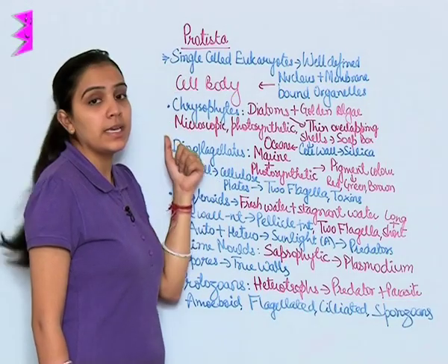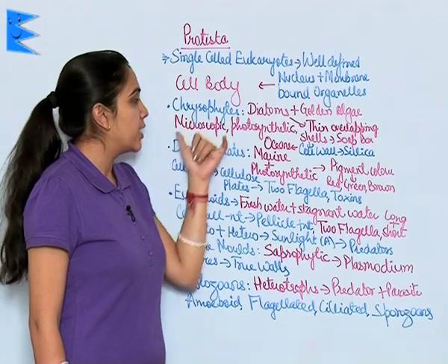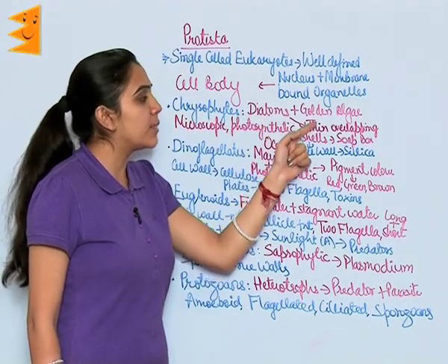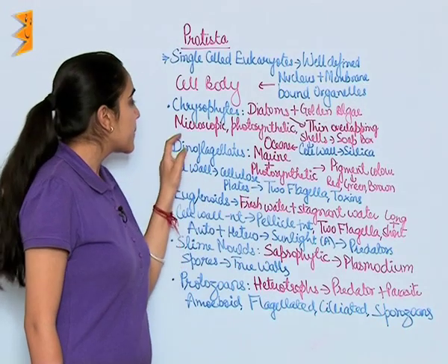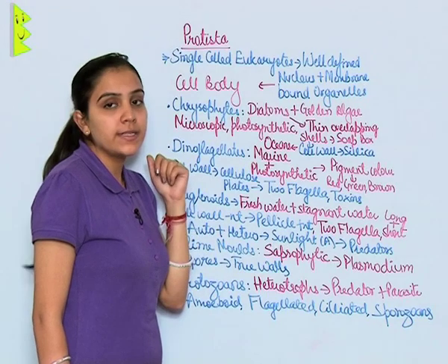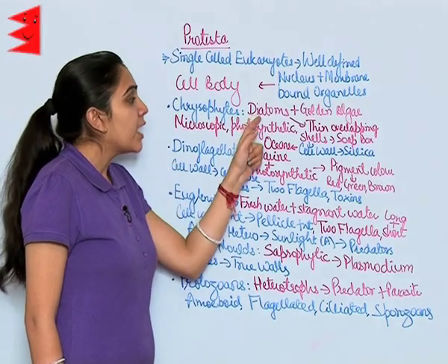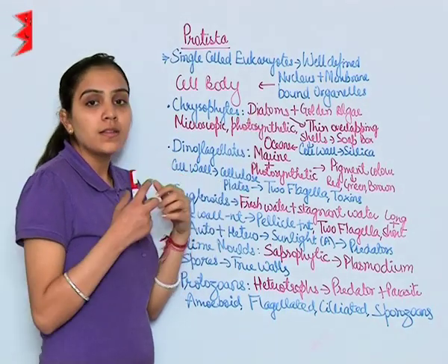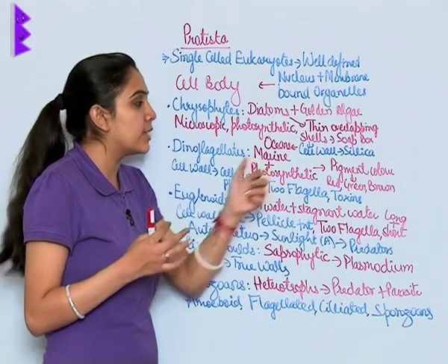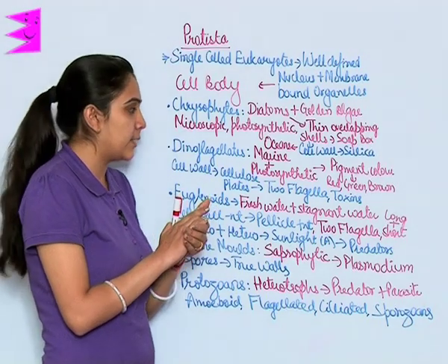In this kingdom, the first category is chrysophytes. Chrysophytes include diatoms plus golden algae. These are microscopic organisms, photosynthetic in nature. Diatoms have thin overlapping shells that fit into each other, like a soapbox fits in.